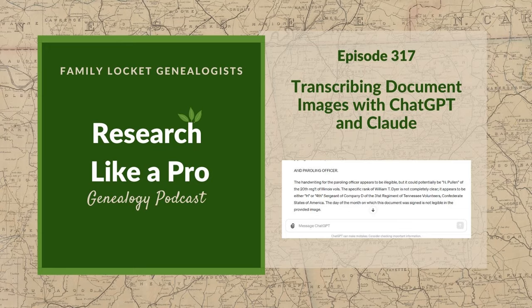We just finished our Research Like a Pro with AI workshop. If you'd like to access those recordings, you can still purchase them on our website — go to familylocket.com/shop and find the artificial intelligence category. You can have access to the recordings until the end of August. We hope you've enjoyed this podcast and are on the journey to discover more about how AI can help in your genealogy. Thanks everyone for listening and we'll talk to you next time.